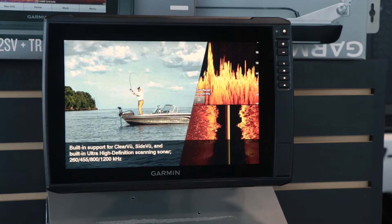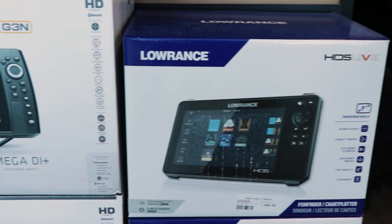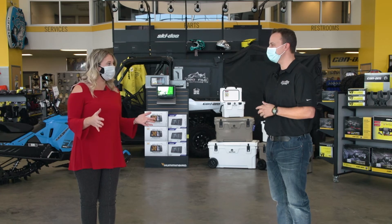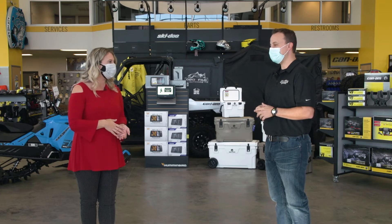Number three is our Garmin Panoptix LiveScope. This thing is a lot of fun — it's almost like a video game in real life. We put a transducer below the water and have the ability to turn it right and left and actually see fish swimming and moving in the water column. It pairs well with our Ranger boats and Snow Bears so we can use it on the ice and in the summer. I've even seen small videos of fish swimming up to a lure and you can just about see their mouth opening to eat it. Unbelievable stuff.